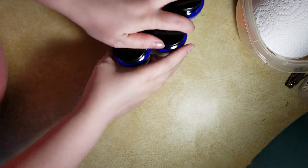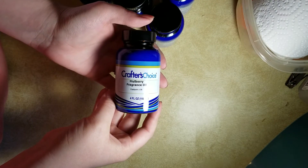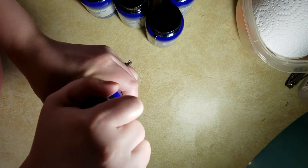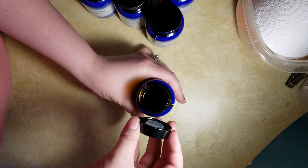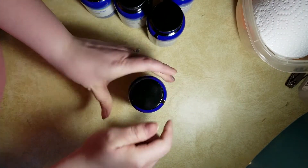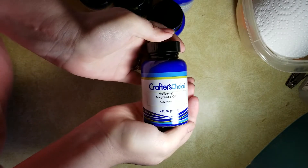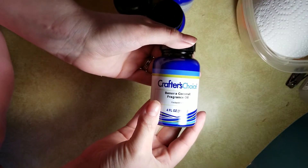First up I got the mulberry fragrance oil. It smells like a berry popsicle — if you ever got like a mixed berry popsicle or something, that's what it smells like. Smells so good. Then I also have banana coconut.